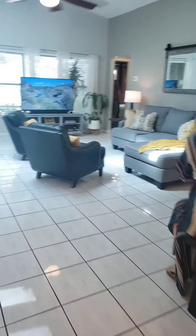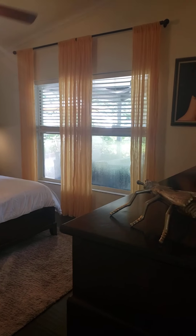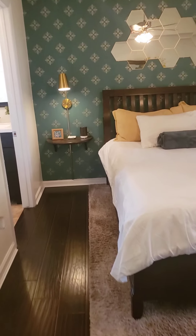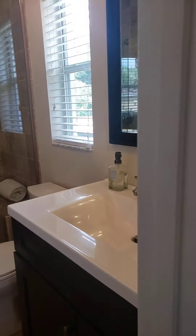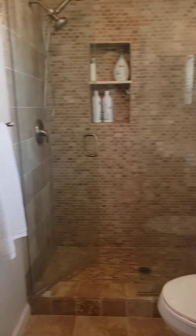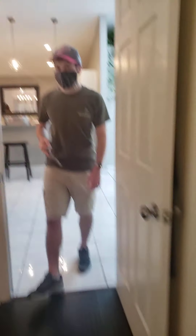I'm going to go in the master because I don't think anybody went in there. This is the master suite — it's very pretty. Here's your closet, and then enough space to do your business.